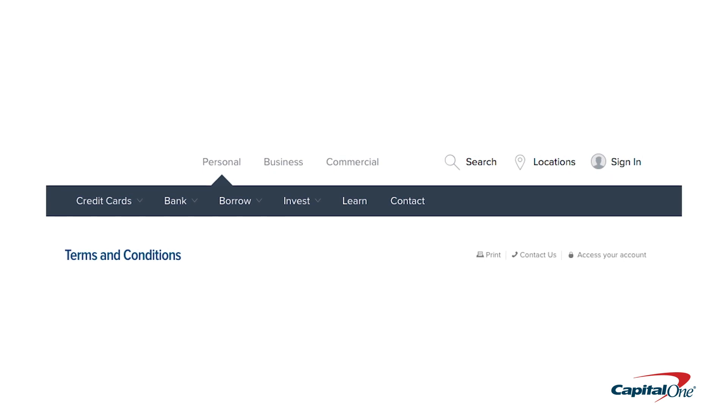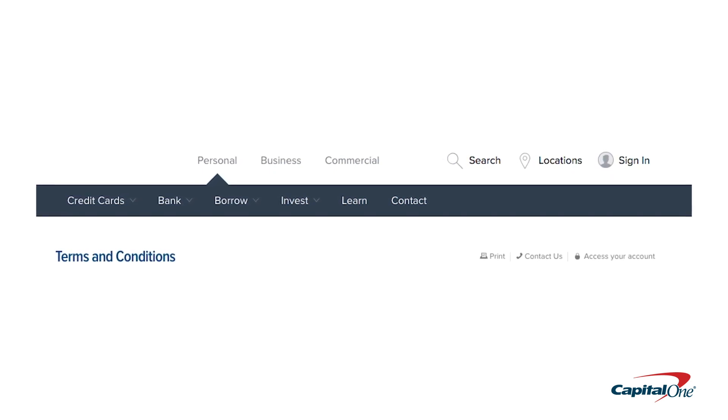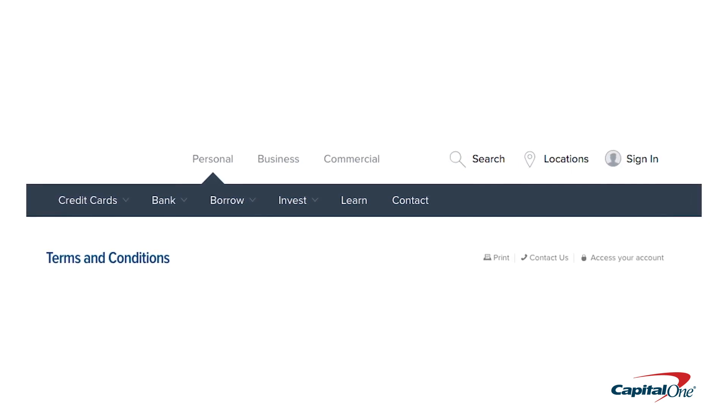Before you finish the sign-up process, there are a few final steps you'll need to take. At some point, you'll be prompted to agree to your bank's terms and conditions. At most banks, these are standard, and agreeing to them is required to move forward with online banking.